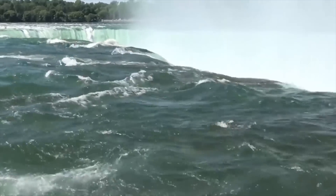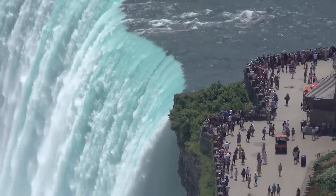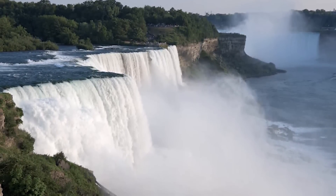Surely words cannot describe everything, nor can a camera depict the real sensations one can get at the actual site. So everyone should visit Niagara Falls at least once in their lives. Still, the site wasn't as amazing five decades ago when the scientists decided to investigate it.